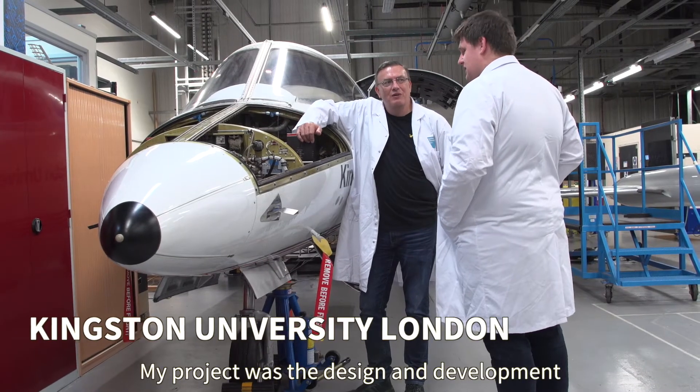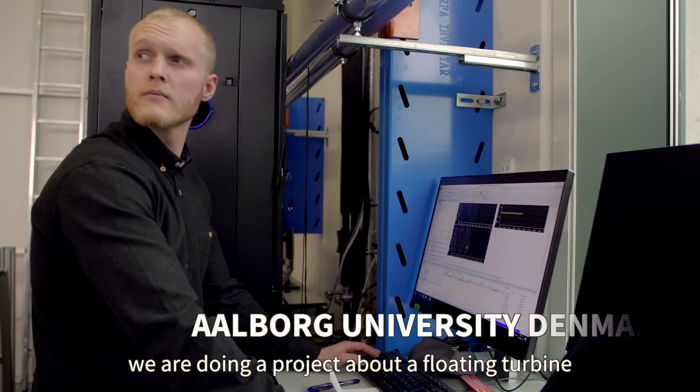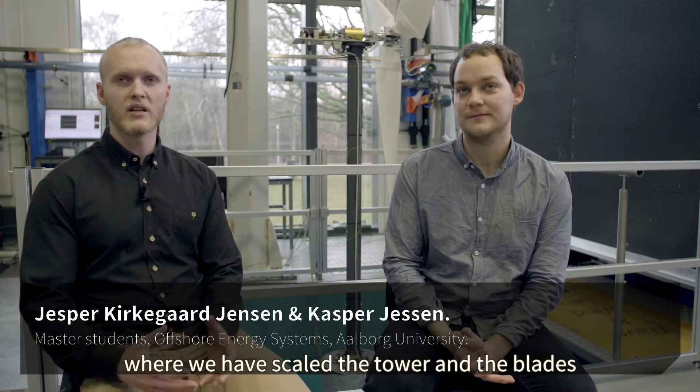My project was the design and development of a 3D printed injector for a rocket engine. We are doing a project about a floating turbine where we have scaled the tower, the blades, the nacelle, and the foundation.